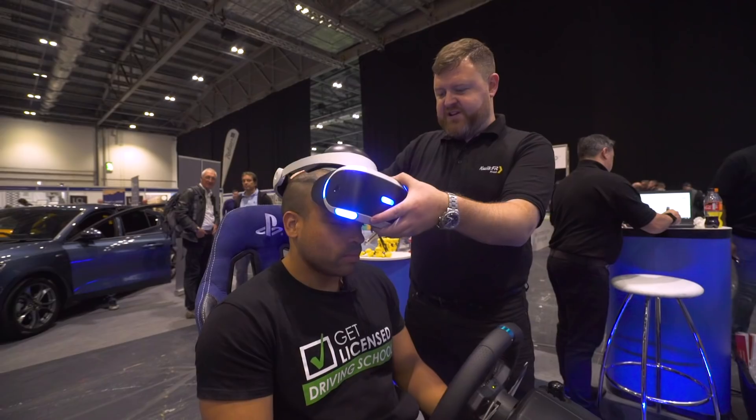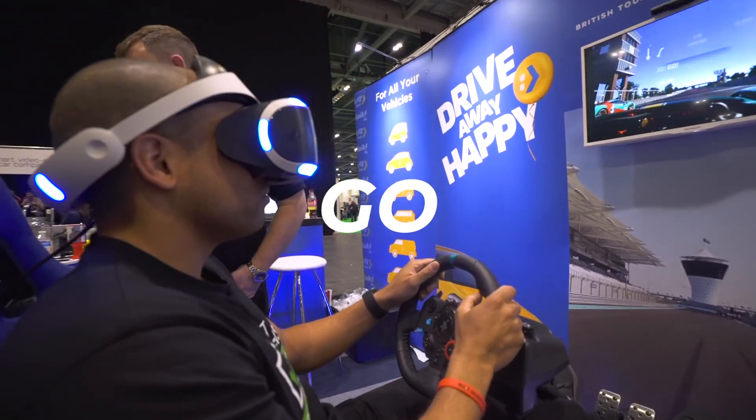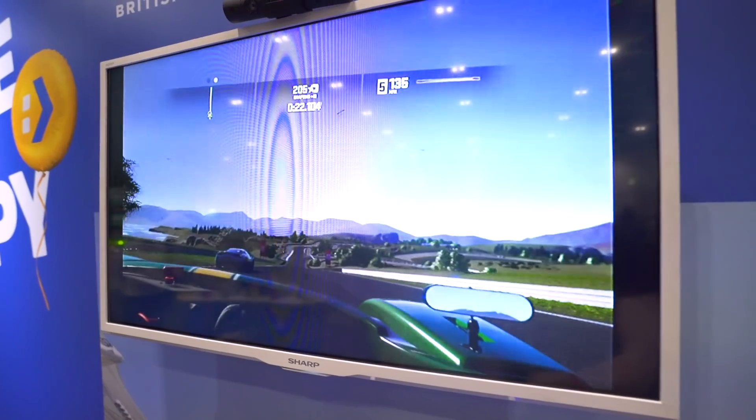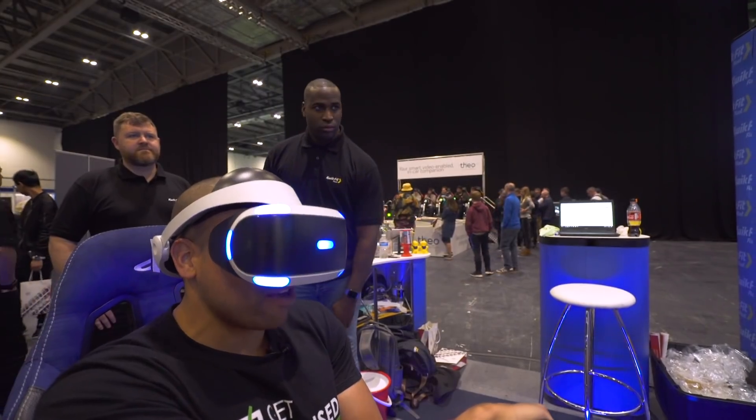Hey guys, I'm here with QuickFit at their VR racing stand. I'm going to have a go at racing their car. Let's see how I do — can I make it to the board? Oh, I'm off-road. This is so much fun. This is the Theo racing game — it's a remote control racing game, and I'm going to have a go now. Am I going to win? I am. Obviously.